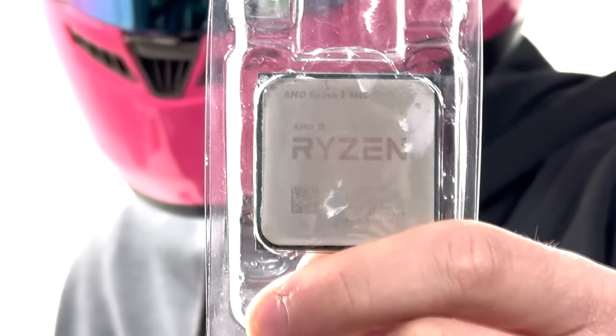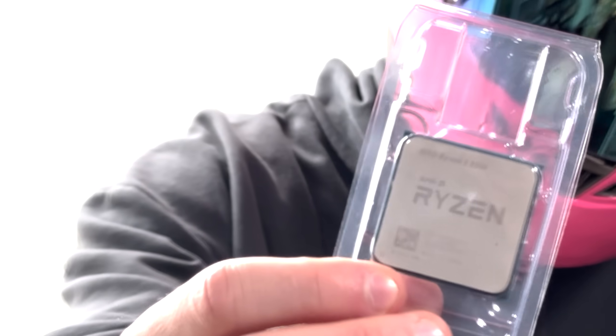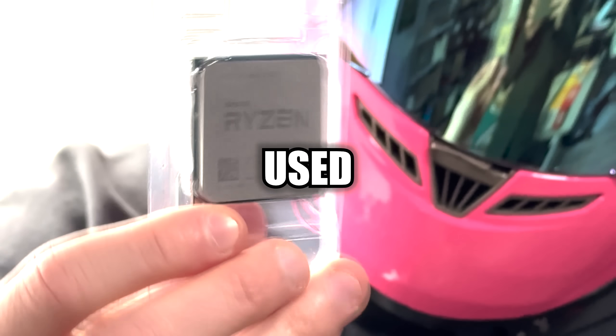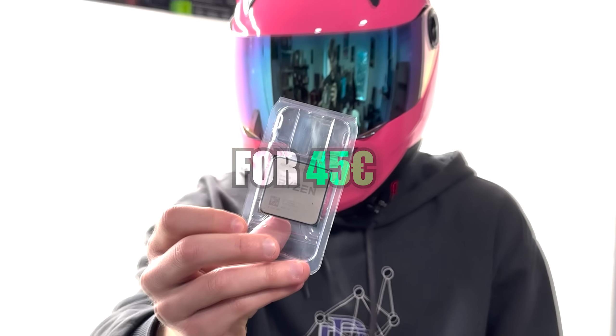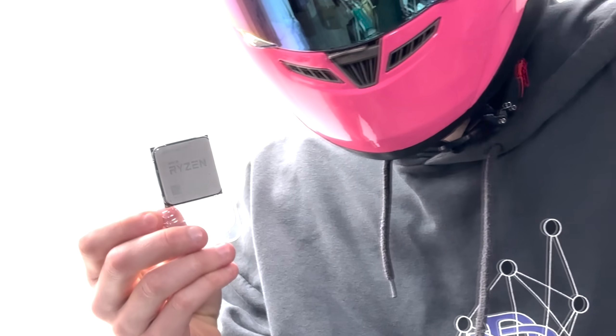Starting off with the processor — I bet you were expecting the good old Ryzen 5 3600 or something, but no. I managed to get a Ryzen 5 5500 used for 45 euros on an online marketplace. I love that CPU, but it's like the Toyota Corolla — nothing wrong with it, but come on.